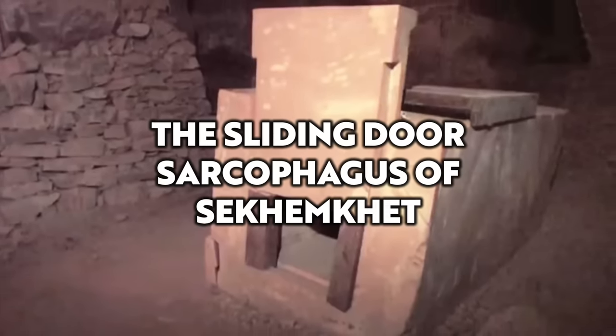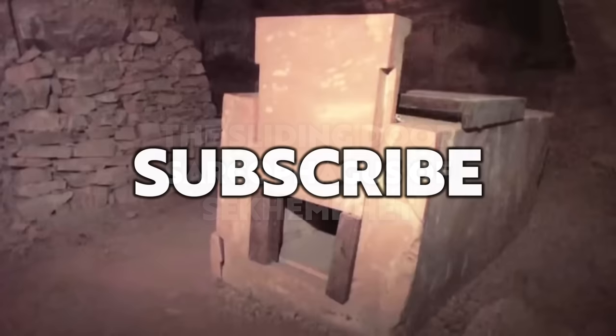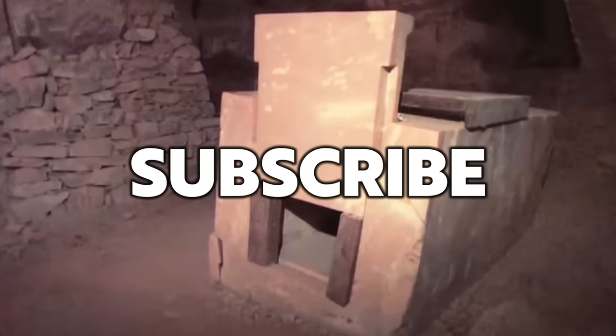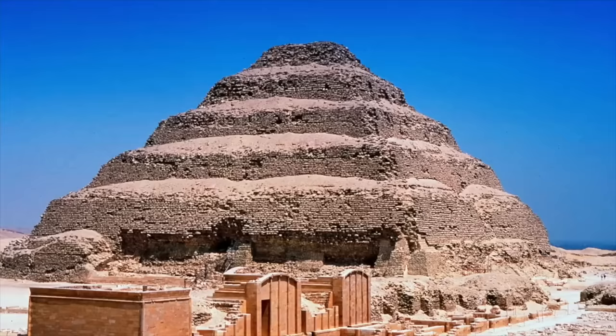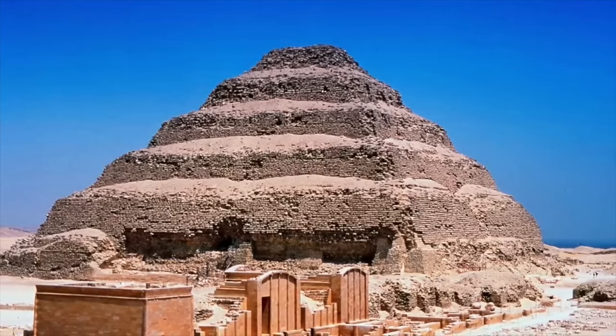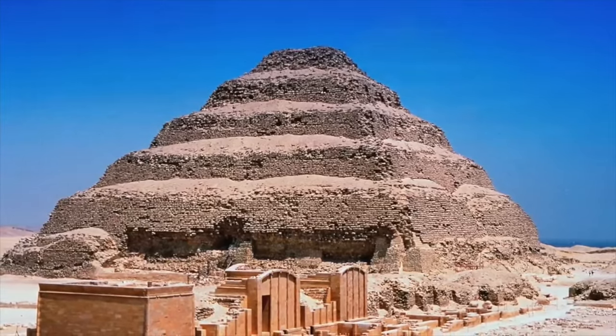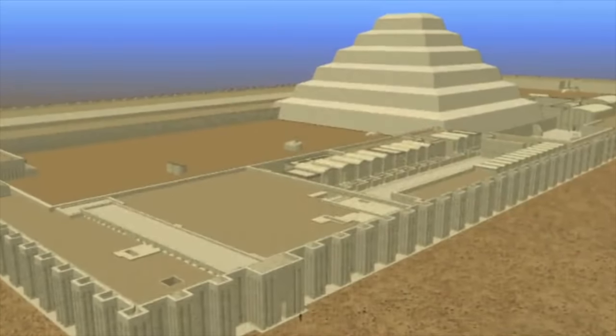Hello everybody and welcome to Ancient Architects. When you think of the 3rd Dynasty of Ancient Egypt, the famous Step Pyramid of Djoser comes to mind, as well as the man responsible for its construction, the genius Imhotep.